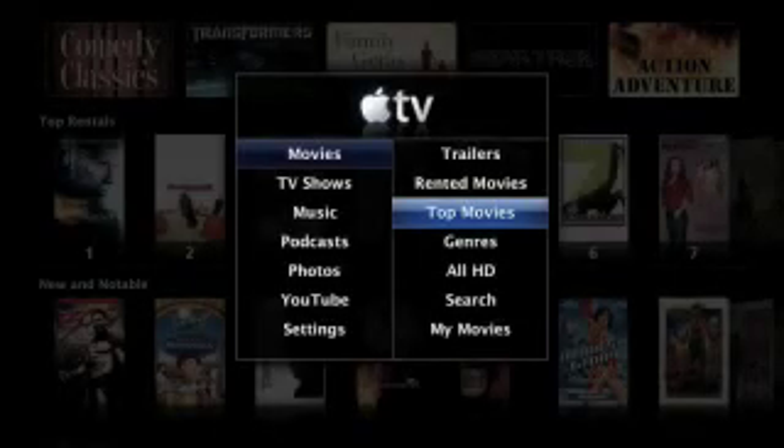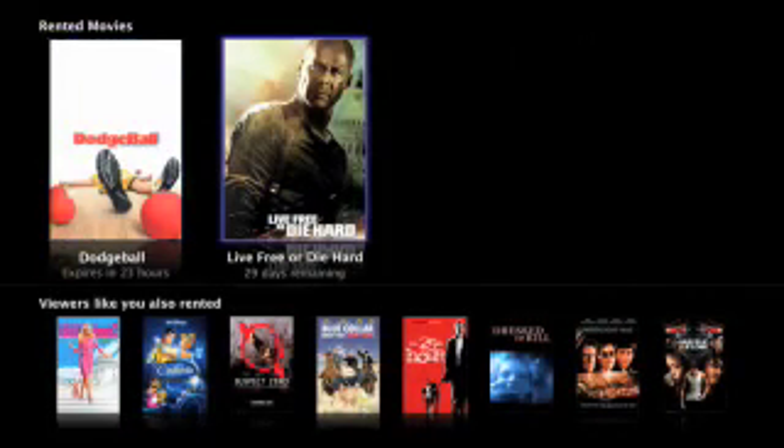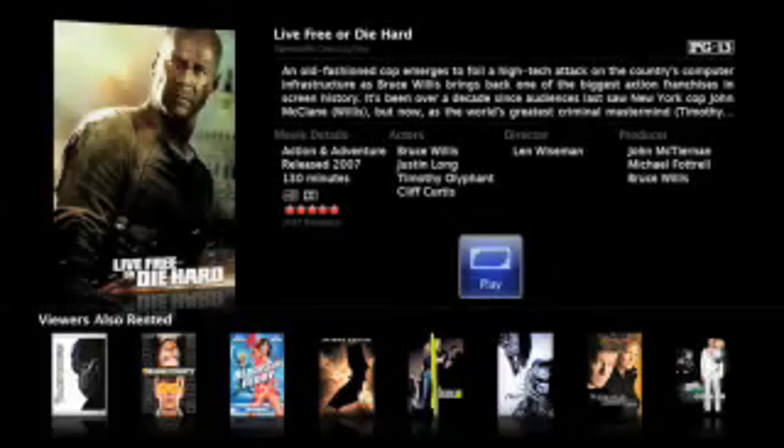All the movies you rent, both standard definition and high definition, appear in the rented movies menu. Let's take a look at this HD movie rental. Most HD movies you rent from Apple TV feature 5.1 Dolby Digital surround sound, so they look and sound fantastic.